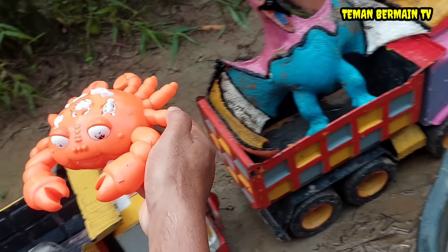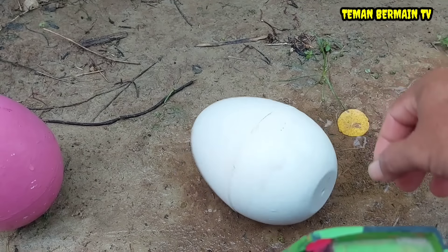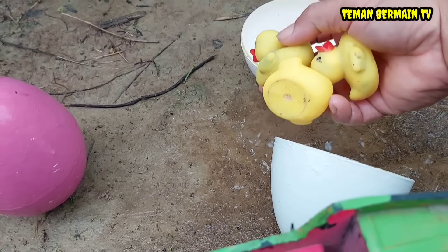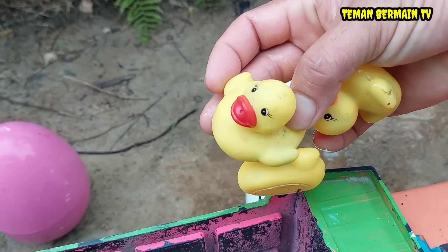Besar sekali ya kepitingnya, berwarna orange. Wadidaw, ada telur besar berwarna putih. Di dalamnya ada hewan yang berwarna kuning, wow, ada tiga ekor. Ini hewan yang namanya anak bebek.